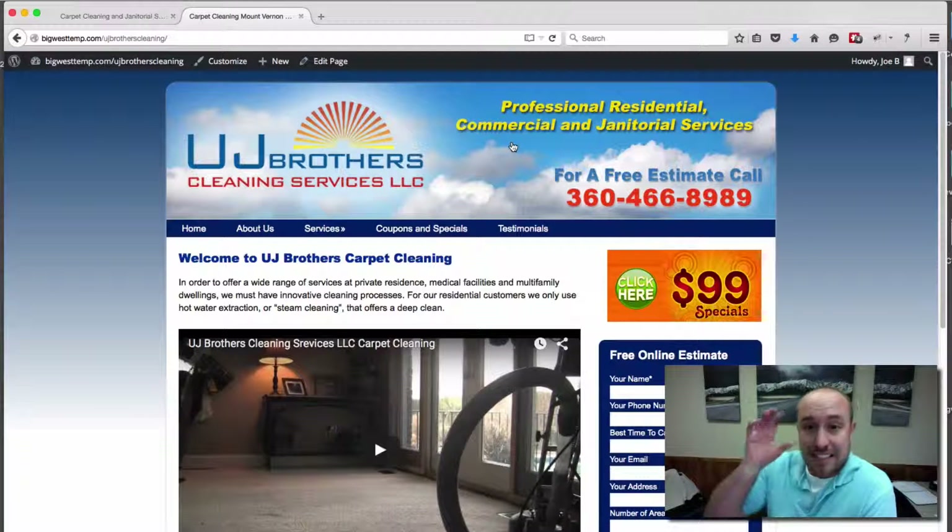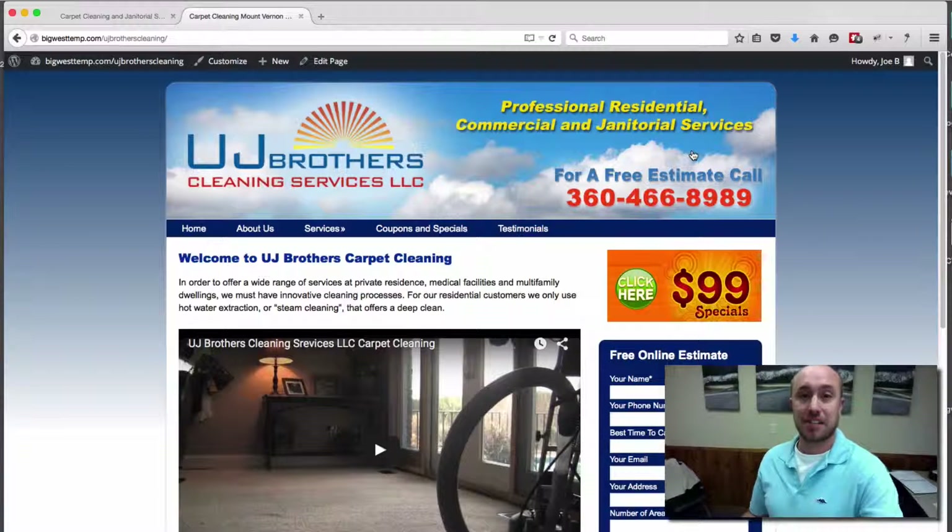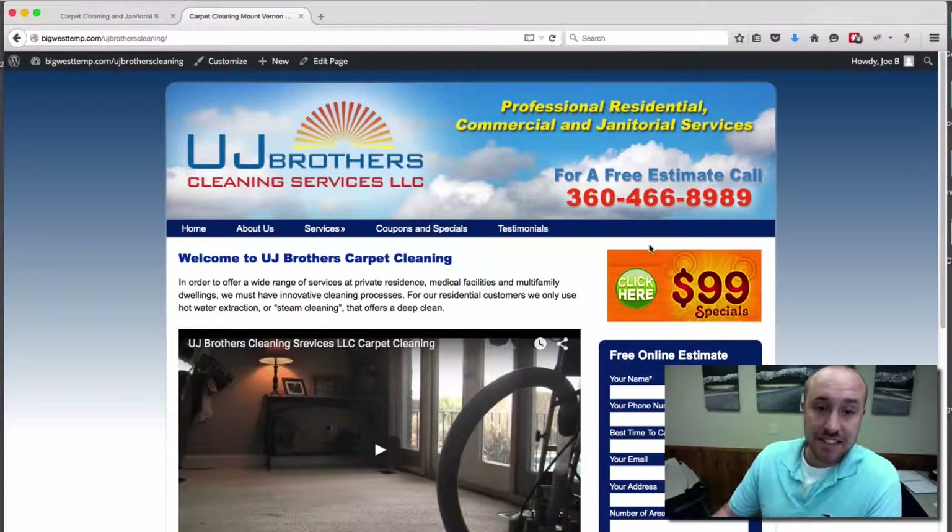We also added a slogan — a little explanation of what the business is all about: professional, residential, commercial, and janitorial services. This gives people a better idea when they land on the website what exactly UJ Brothers does and makes sure that they'll fit their needs.